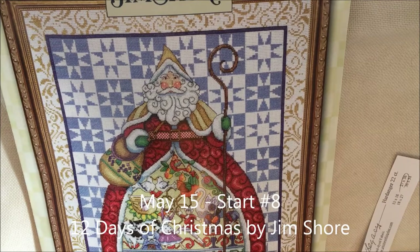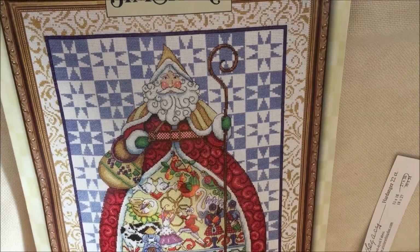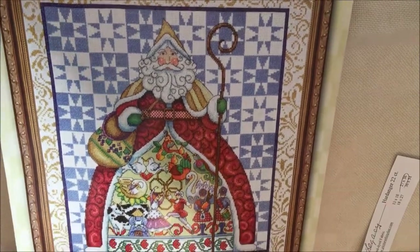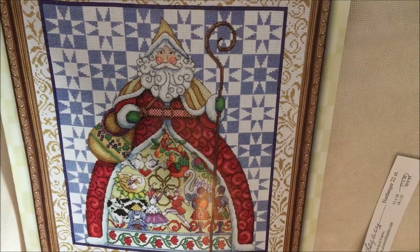Hi everyone, welcome to the third week of Mania Starts 2017. Today is Monday, May 15th — yes, I'm only a day behind. Today's new start is actually a kit; it's the only kit I've got in my start group this year. It is a Jim Shore pattern called the 12 Days of Christmas.